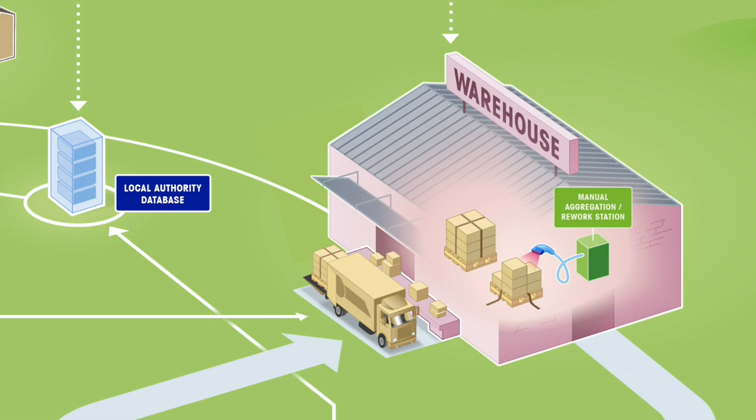At this stage, the data has already been sent back to upper-level systems for further order processing. As a final check, manual rework is performed in the warehouse to ensure data accuracy while maintaining a seamless workflow.